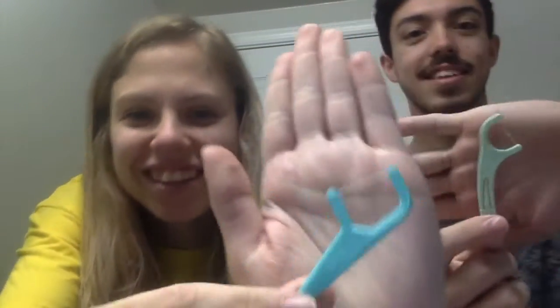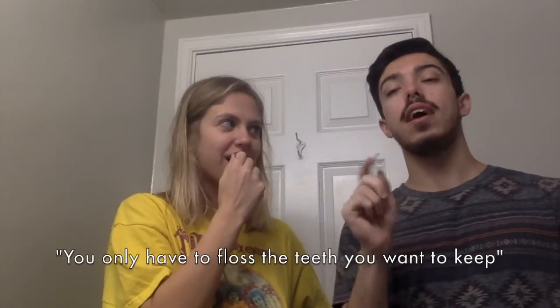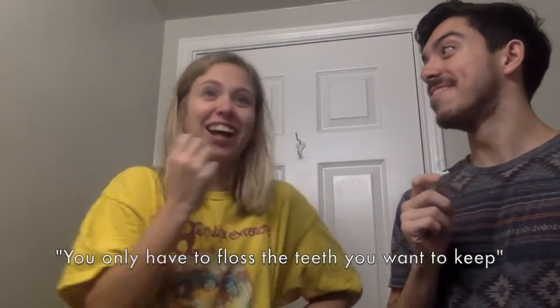I think we're gonna floss to start. So as you can see — my dentist one time told me you only have to floss the teeth you want to keep. Yeah, that's always stuck with me. I love putting out exciting content for our viewers. And done. And done.